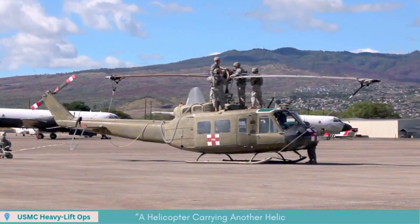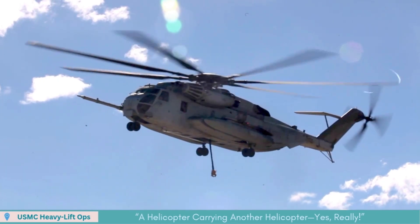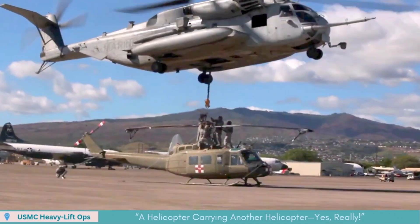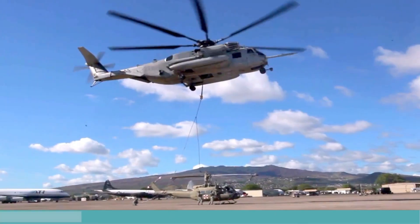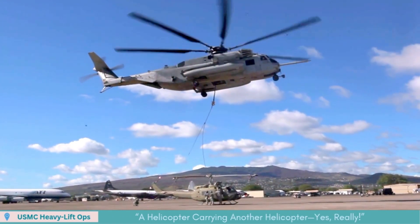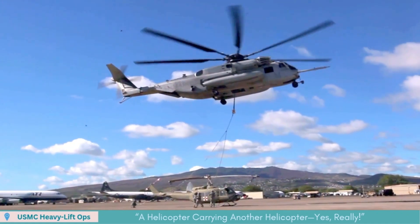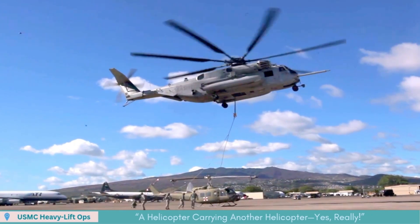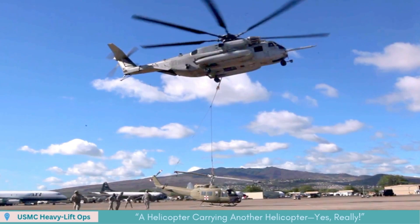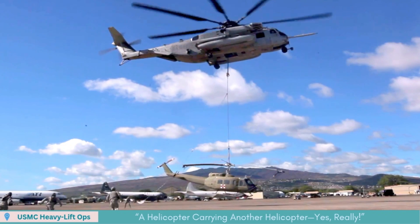A CH-53E Super Stallion, the Marines' colossal heavy-lift helicopter, roared into the sky with a full Army UH-1 Huey slung beneath it. One helicopter carried another — a testament to pure aerial brute force.